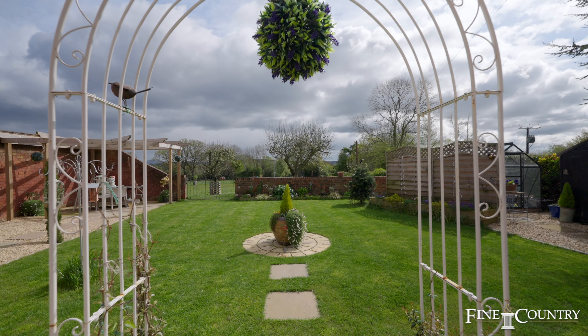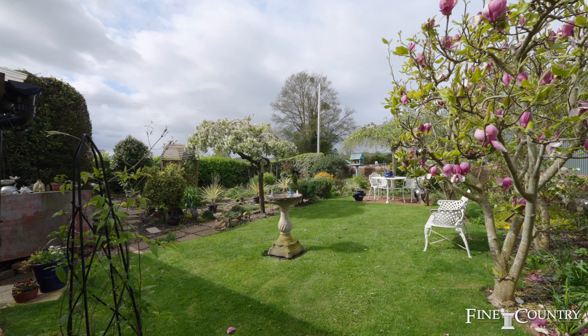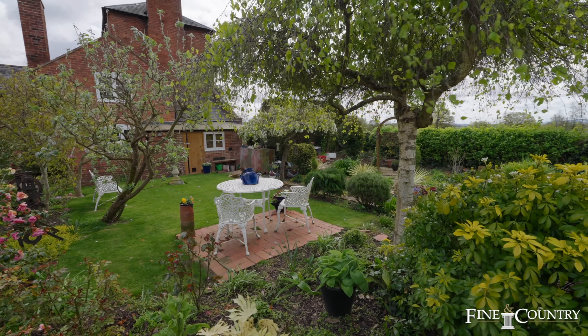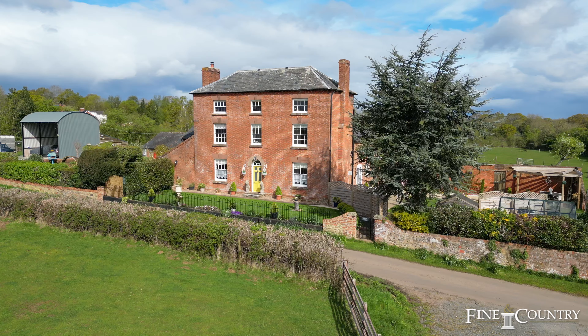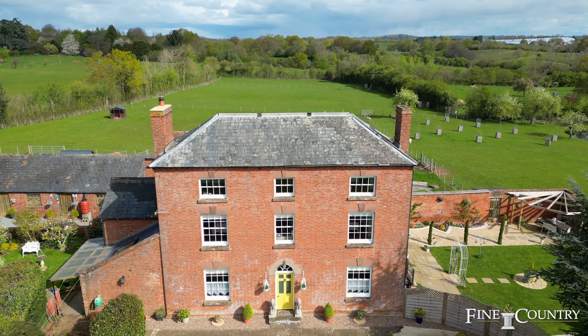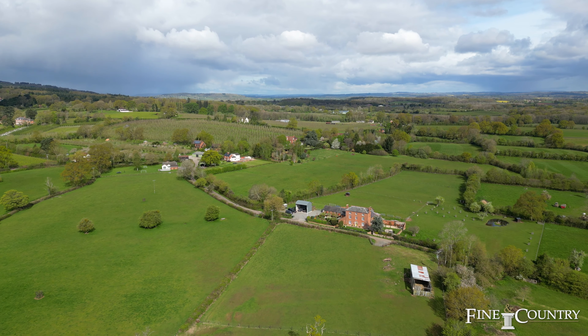Aylton and Ledbury benefit from good transport links, providing residents with convenient access to nearby towns and cities as well as major transportation routes. There are very good local maintained schools in Ledbury and Aylton, as well as prestigious private schools, providing excellent educational opportunities.